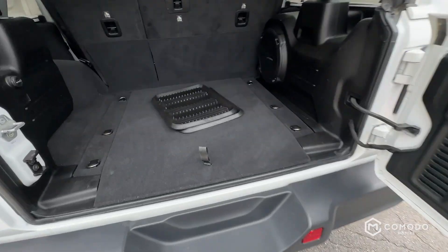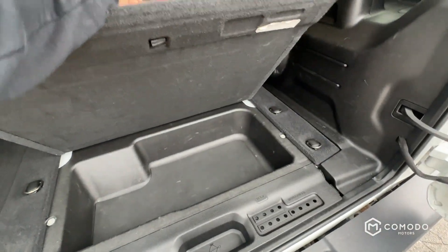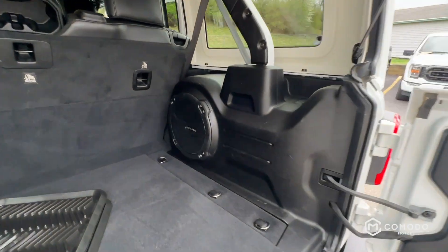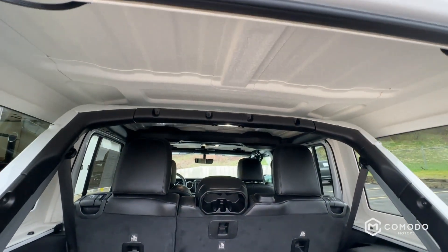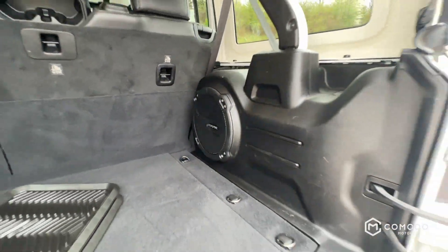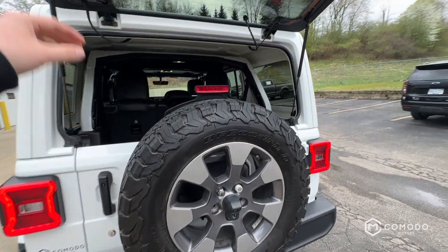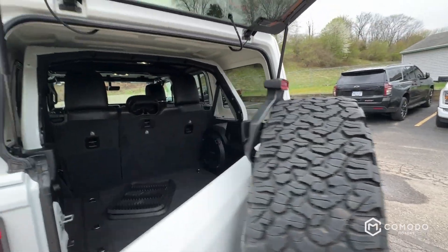Super easy to move. Storage looks good. We've got a nice Alpine system — I saw some speakers overhead, and we've got an Alpine sub, looks like a six or an eight inch, probably an eight. It's pretty cool.